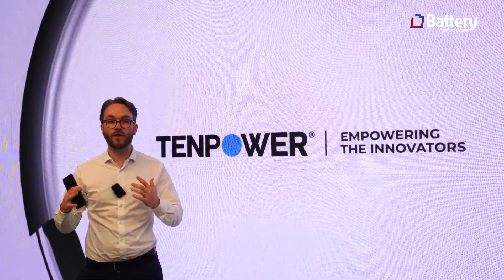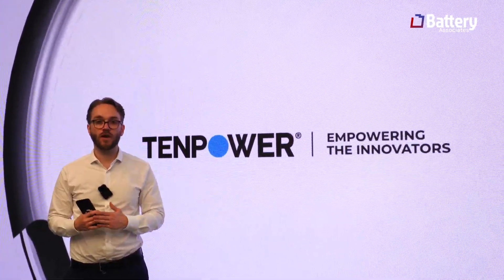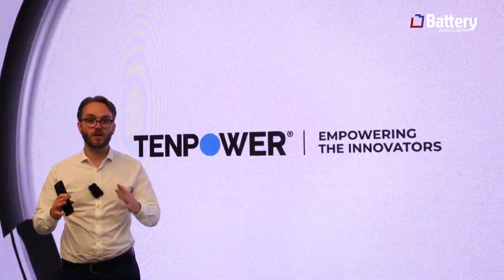Unfortunately we cannot really film the manufacturing, which is understandable. So we will share some of the data we got from them with you now.